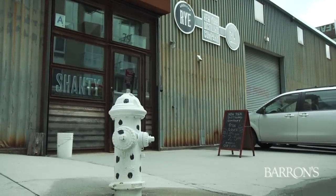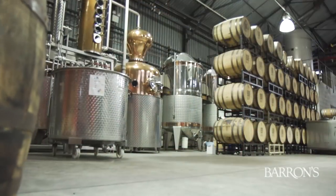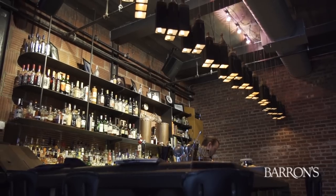First of all, Noah, I'm sorry we could not be in Louisville for this. We'll do the best that we can, and we brought you here today to the Shanty in Williamsburg, Brooklyn, which is part distillery where they make their own fine American whiskey. And also a bar. Luckily for us, because they're going to whip up some mint juleps for us.